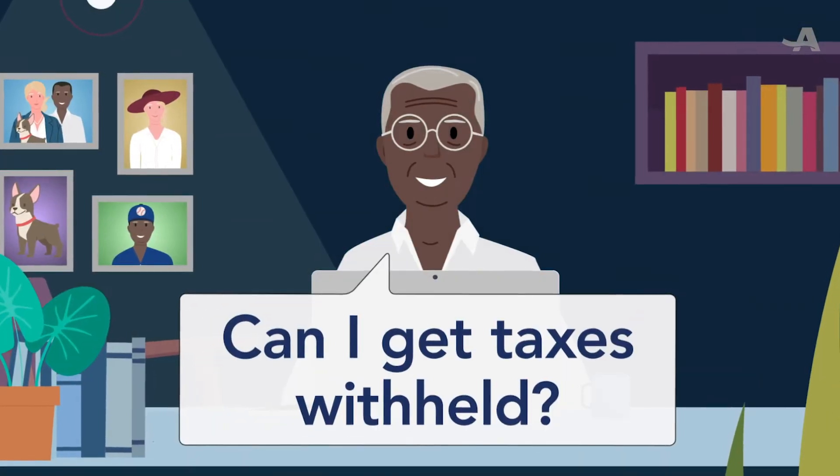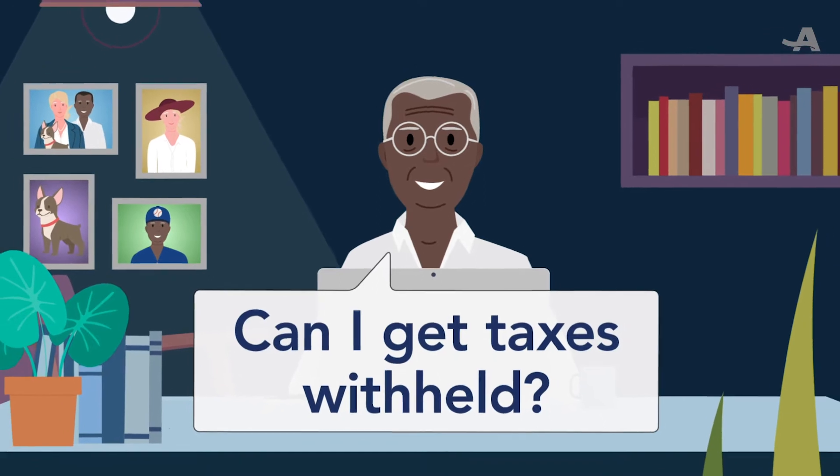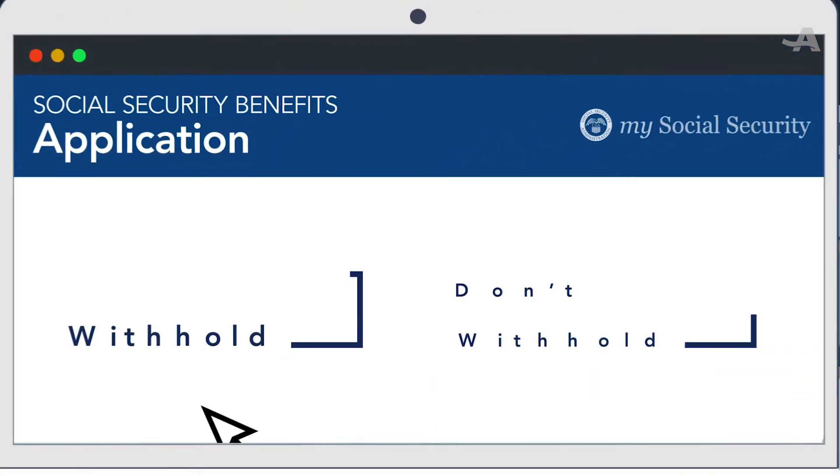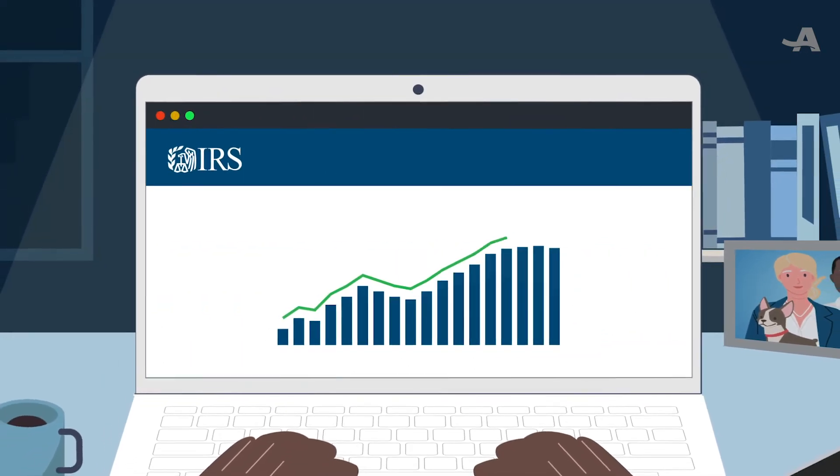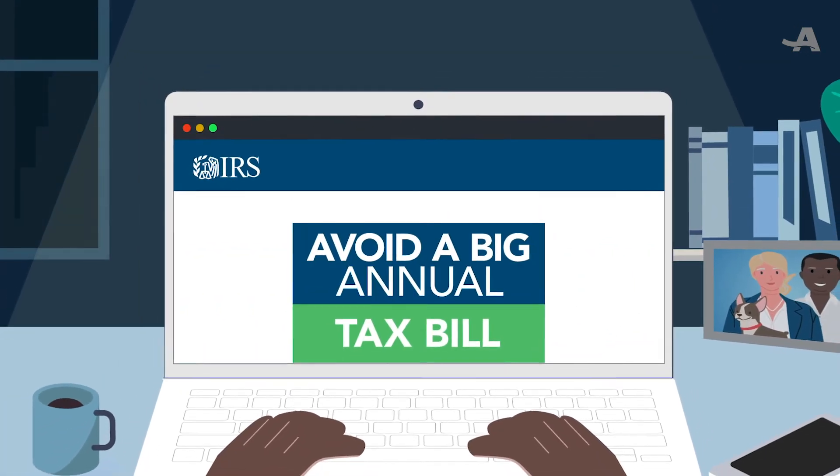Can I get taxes withheld from my monthly Social Security payment? Yes. When you file for Social Security, you can choose to have federal income taxes withheld from your Social Security payments, which can help you avoid a big annual tax bill.